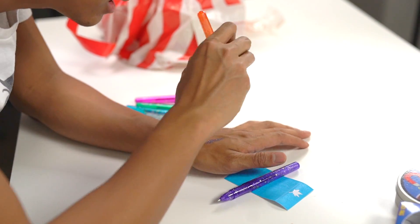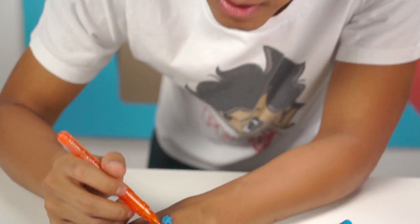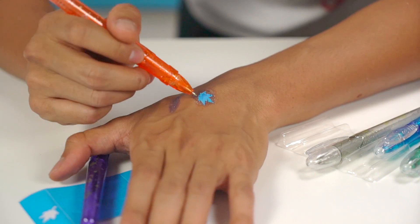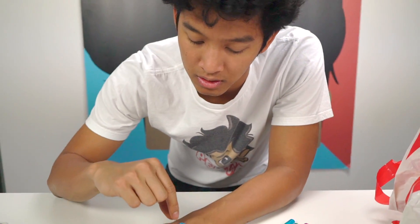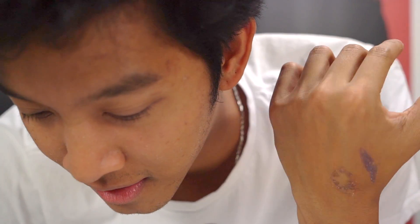Oh my gosh, so pretty! Wait, wait, wait - are you guys ready for the reveal right now? This is gonna be something epic. Tattoo artistry! Dang, look at that - that's called... I don't know what that's called, but that's a leaf. That's Canada. Canada, okay!